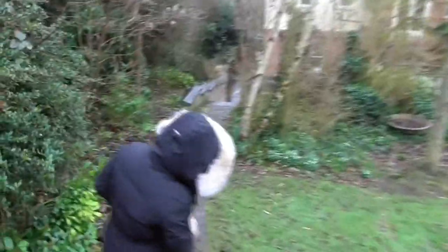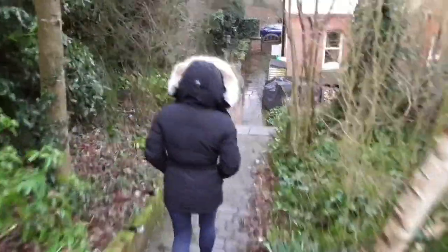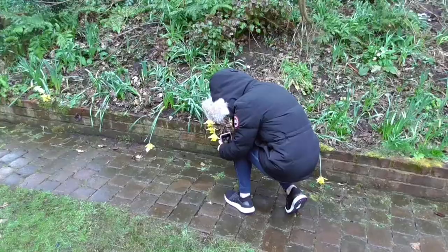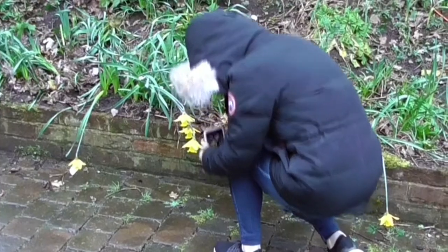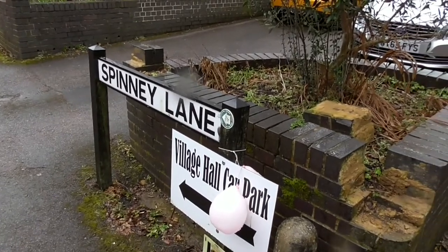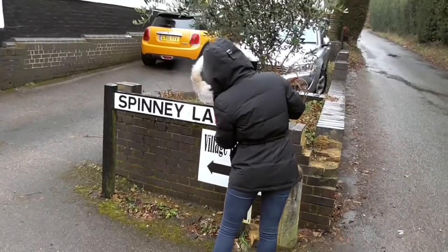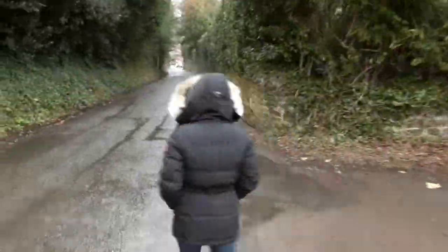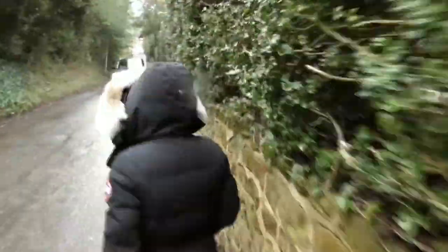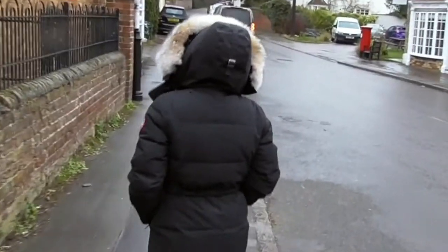The first picture I took was of the daffodils because flowers grow and they bloom and eventually might die, but so do some products. I thought that was a nice start to the walk. Then I saw a really cool sign — I initially took a picture because it had the number seven on it and I thought, oh, the seven wastes. But then I saw the two arrows pointing and I thought that's quite nice in terms of feedback loops. And then we walked past the church.